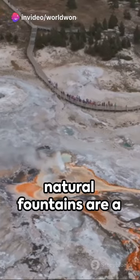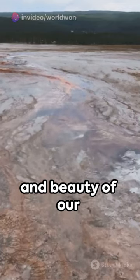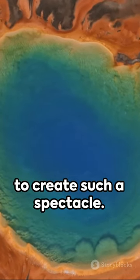In conclusion, these natural fountains are a unique marvel of geology, a testament to the incredible power and beauty of our Earth's processes. So next time you see a geyser, remember the extraordinary journey that water undertakes to create such a spectacle.